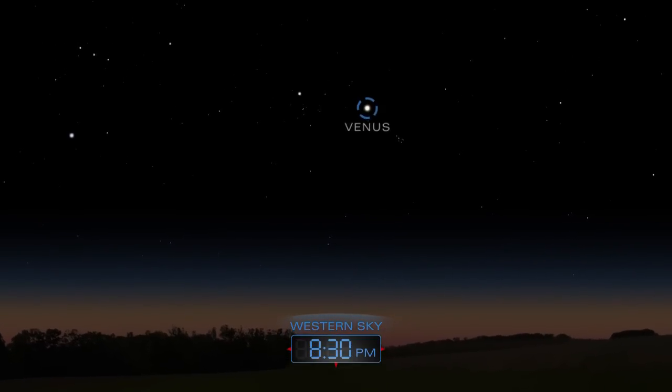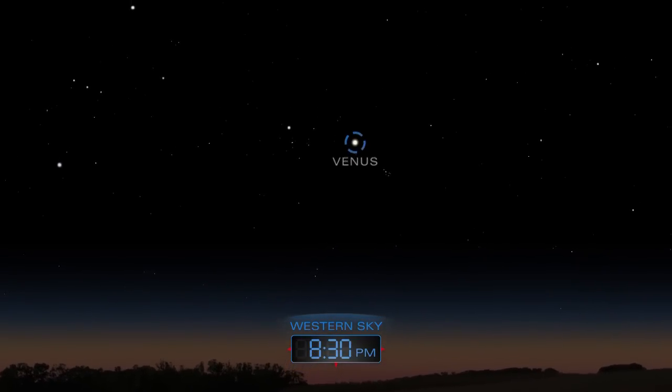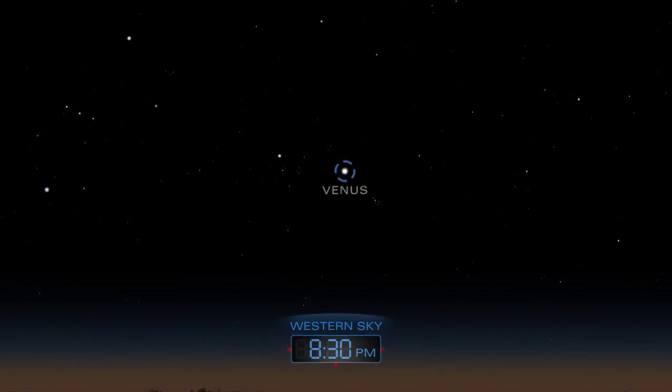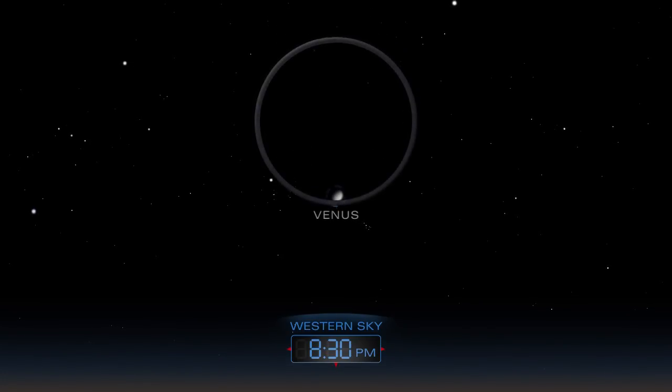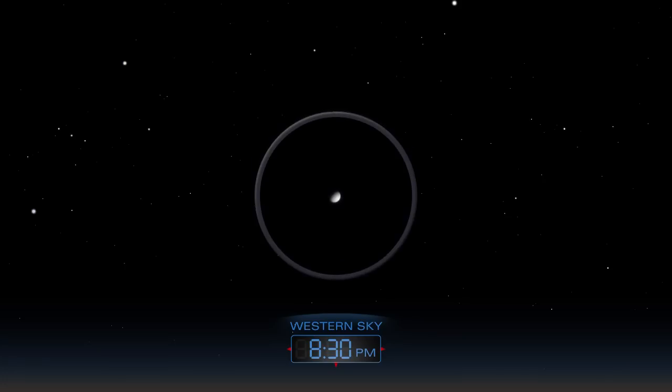Venus blazes in the west as day turns to night in April. Aim a telescope at the planet to discover its phase.